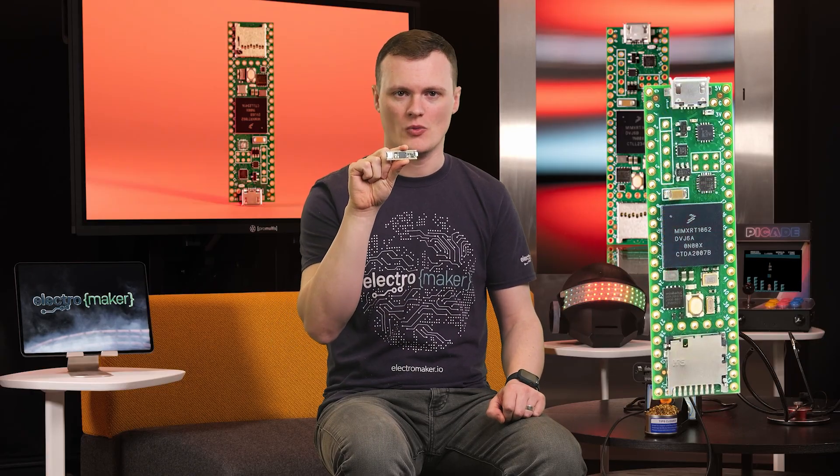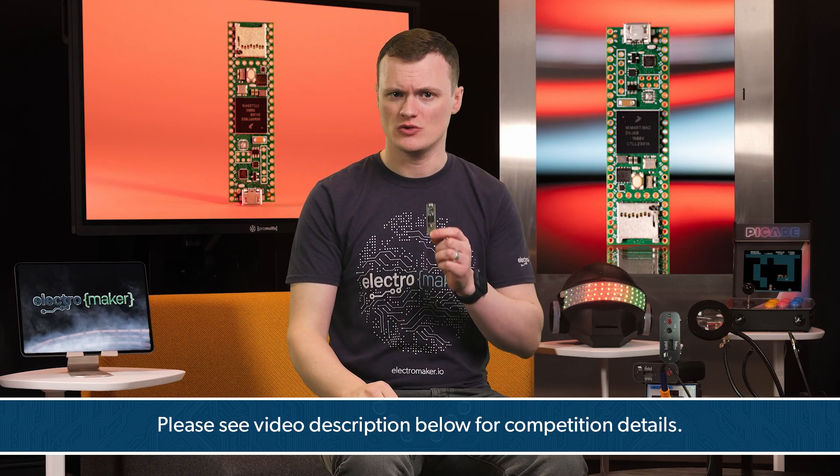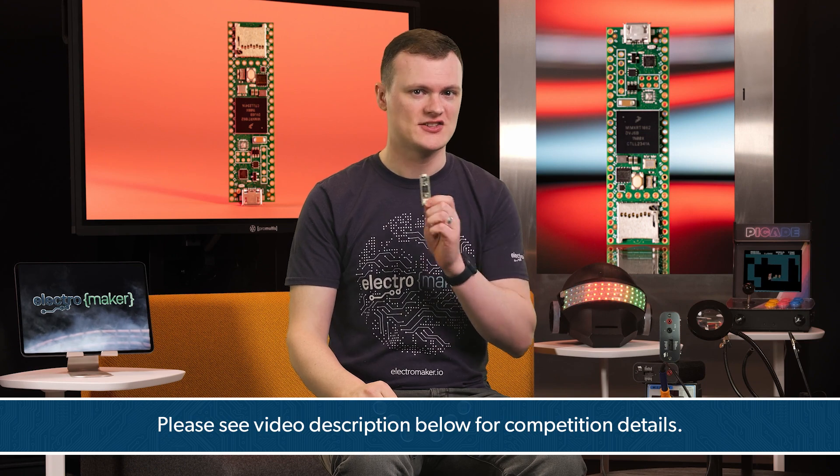Welcome back to another episode of Product of the Week. I'm Robin Mitchell and today we're exploring a development board that's redefining the limits of microcontroller performance. It's lightning fast, packed with features and incredibly versatile. I'm talking about the TNC 4.1, a true powerhouse for developers, makers and engineers alike. If you're keen to get your hands on one, drop a comment below and tell us what you'd build with it for a chance to win. Let's dive in.